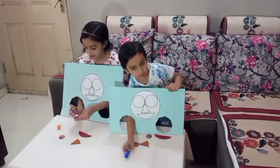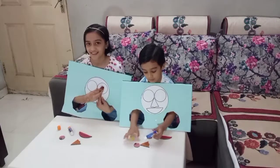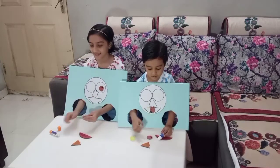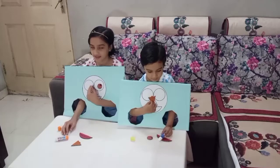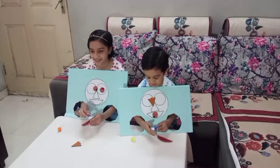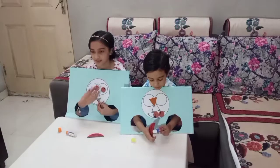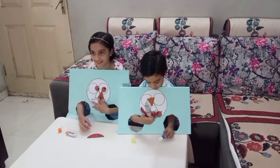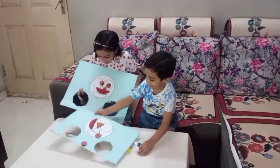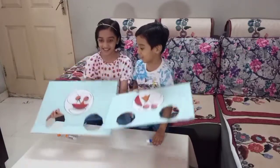Throw it. Oh no. What's going on over here? First, I have put this on. Done. What is this? Look at my face. Look at this. It's so funny.